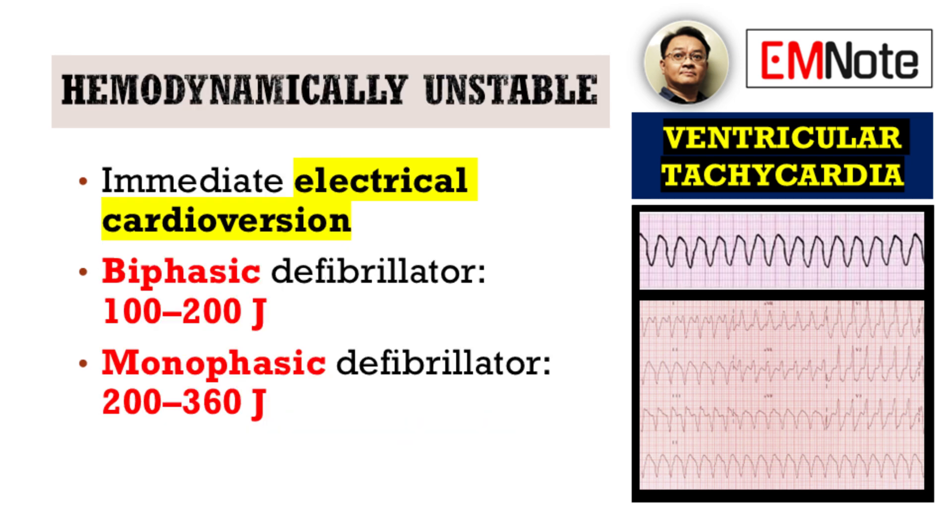First and foremost, in hemodynamically unstable patients, immediate electrical cardioversion is the cornerstone of therapy. For biphasic defibrillators, the recommended energy range is 100 to 200 joules. If a monophasic device is available, a higher energy of 200 to 360 joules should be utilized. Prompt cardioversion can rapidly restore sinus rhythm and stabilize the patient.